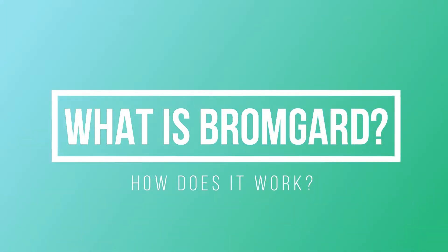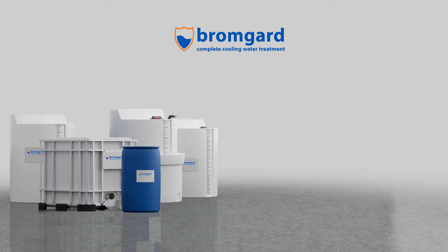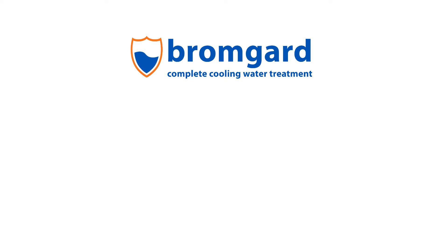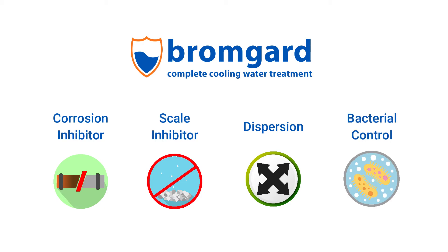So what is Bromgard and how does it work? Essentially, Bromgard is a unique range of multifunctional liquid cooling water inhibitors and special activators, which are matched to your cooling system and your water supply. The two-part chemistry incorporates corrosion and scale inhibitors, dispersants to prevent fouling and a powerful bromine biocide to control microbial activity.